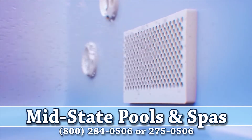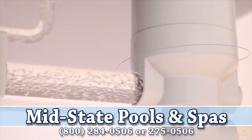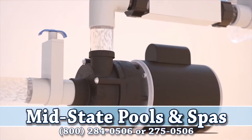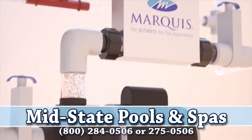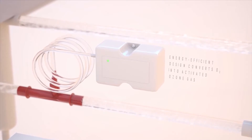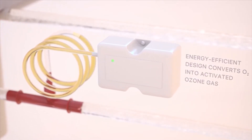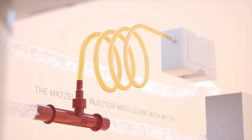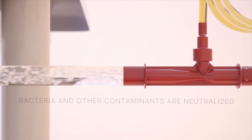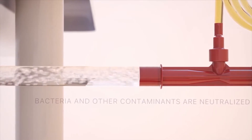Water is also drawn from the footwell and forced upward through the filter to trap heavier particles that might settle near the floor of the hot tub. All of the filtered water is then drawn into the primary jet pump and through the high-flow heater assembly. From there, the Ozonator's high-output, energy-efficient design converts oxygen into activated ozone gas. The MOSI injector mixes the ozone with water, which is then introduced into the mixing chamber, where bacteria and other contaminants are neutralized for clean, sanitary water.